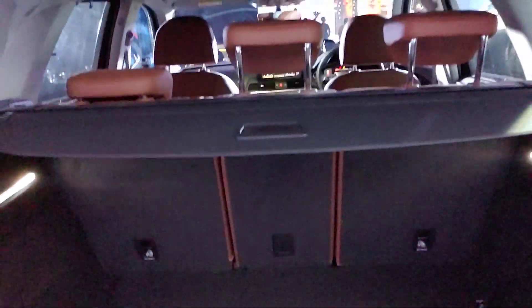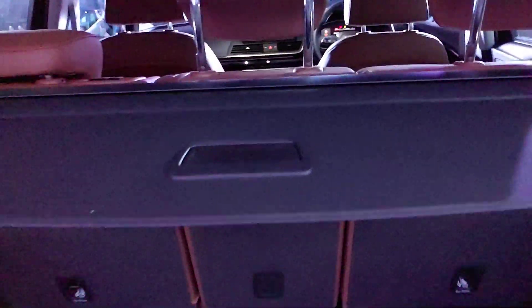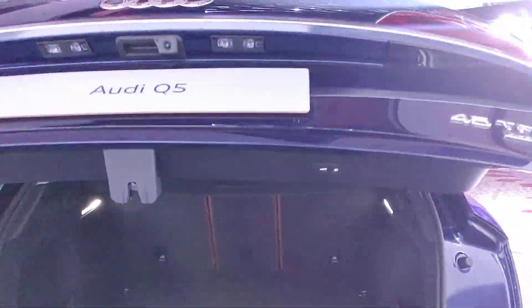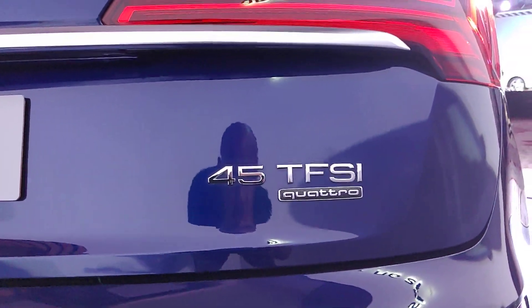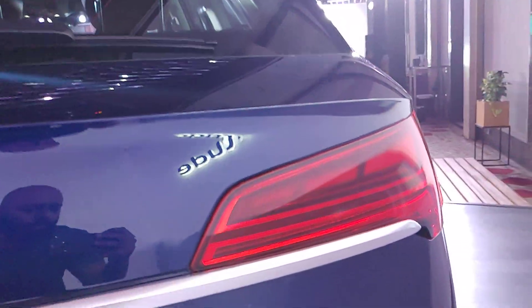The boot is an electronic boot and there's a lot of space inside. If you need more space, you can fold down the rear seat. There's also a foldable tray, and since it's an electronic boot, you just have to press a button and the boot will close. At the rear, you get the 45 TFSI Quattro badging.